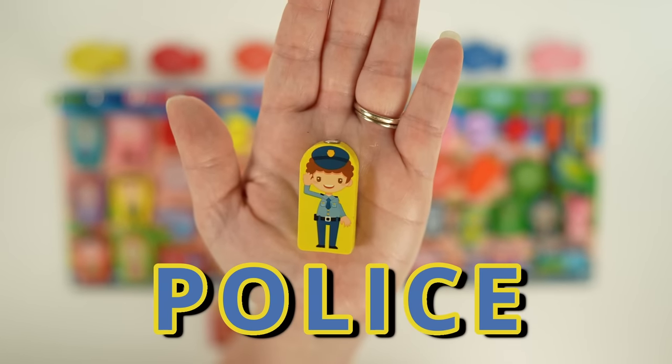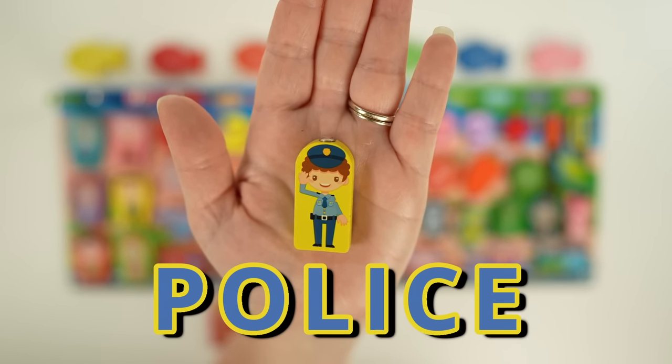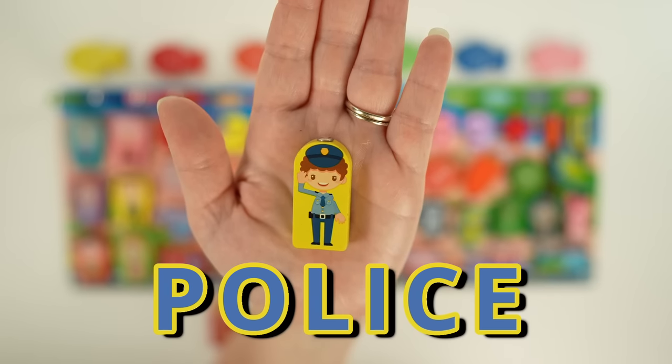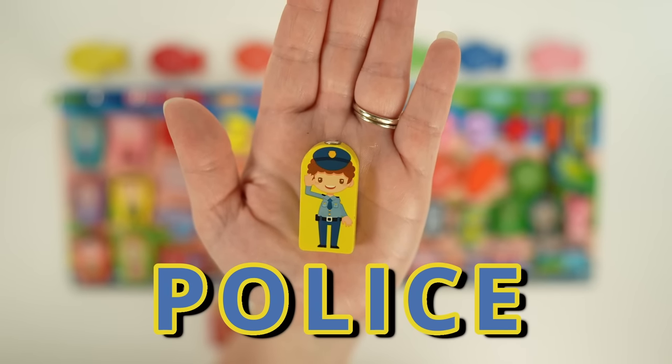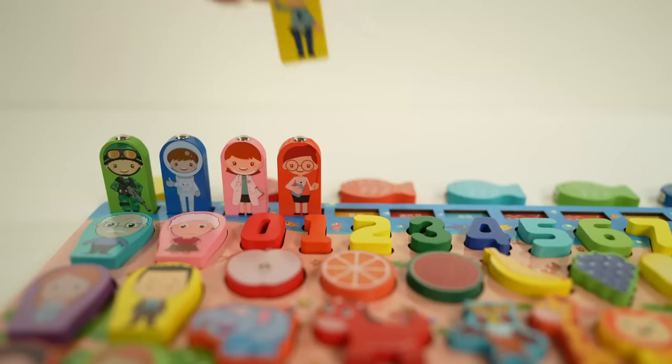This is a police officer. Police officers wear a special uniform which helps them to be recognized. They respond to emergencies to help people, and police officers are our friends and help keep us safe. Let's all say thank you!